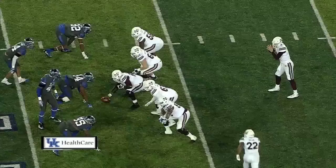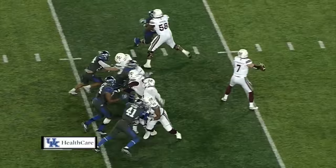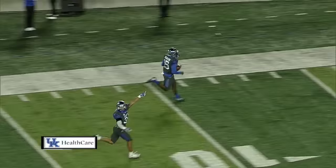It's an empty set. Now he sends Deere in motion right. Blitz coming for Kentucky. Fitzgerald hit as he throws — it's intercepted! Marcus McWilson's going to the house! Across the 10! Touchdown, Kentucky! All the way from Youngstown, Ohio!